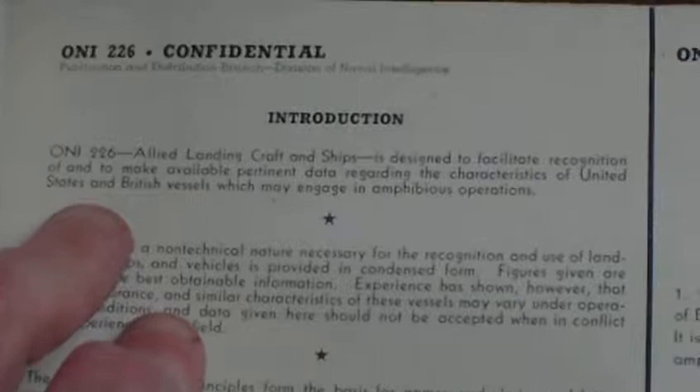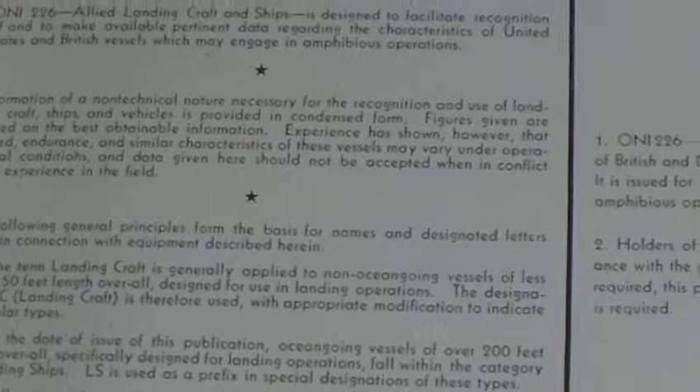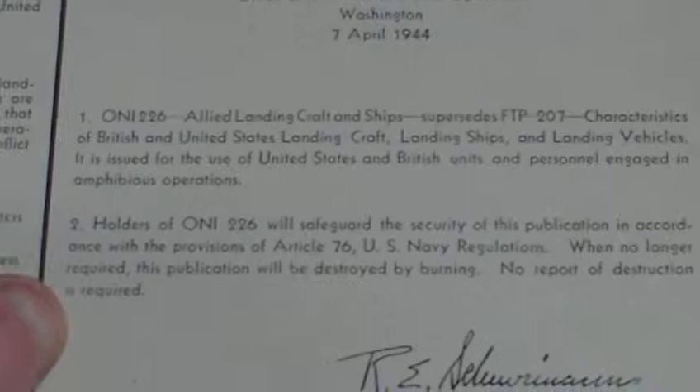As it says, it was produced on the 17th of April 1944 by the US Navy Department. The publication, Allied Landing Craft and Ships, is designed to facilitate recognition and to make available pertinent data regarding the characteristics of United States and British vessels which may engage in amphibious operations. It also states: 'When no longer required, this publication will be destroyed by burning. No report of destruction is required.'